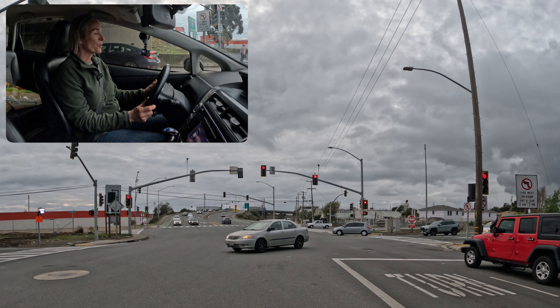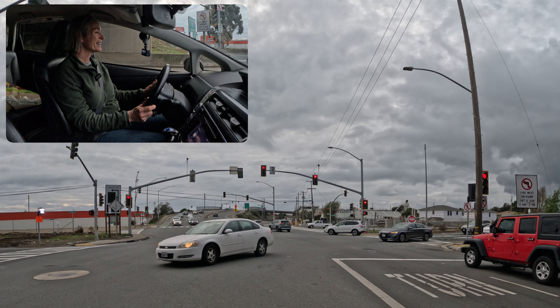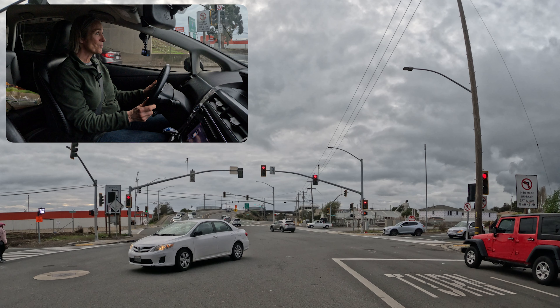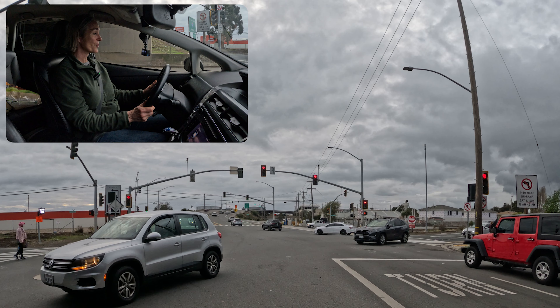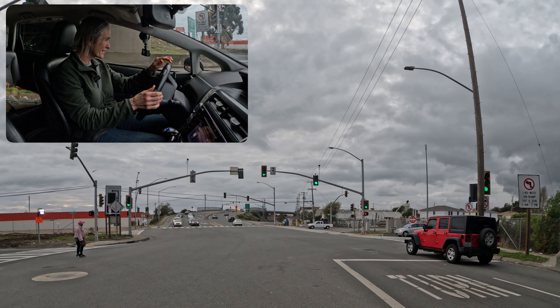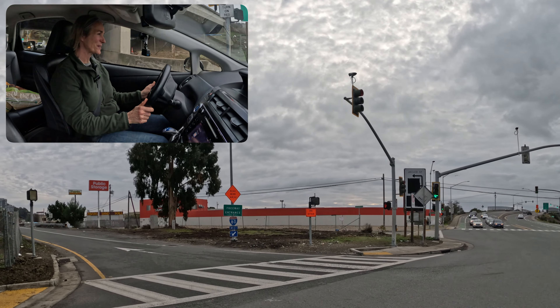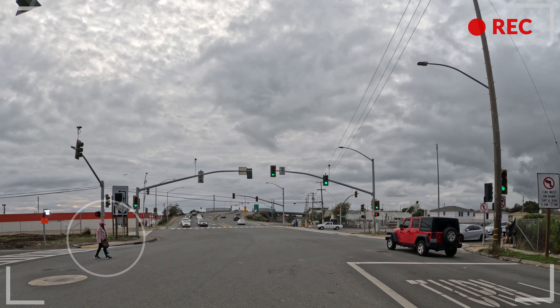Specifically, we're just gonna work on merging with traffic and then feeling comfortable to make lane changes. The most important thing we're thinking about is staying steady in our lane, using our mirrors to make sure that we understand who is around us, and being aware of all obstacles — for example, that person crossing the middle of the road.